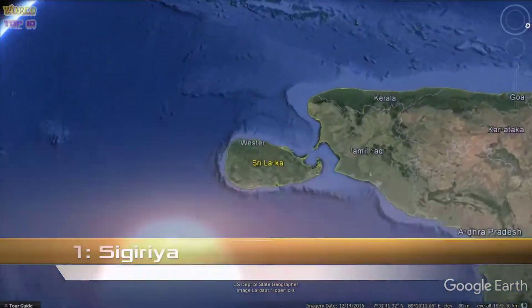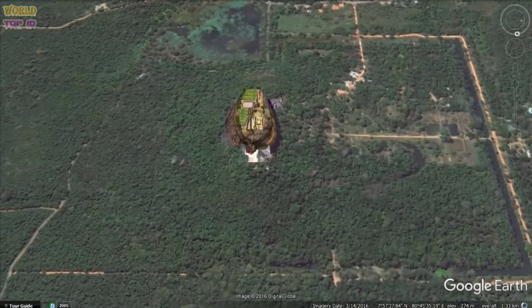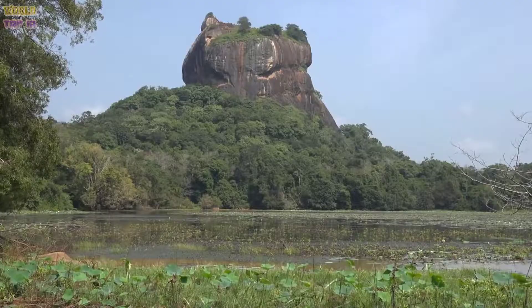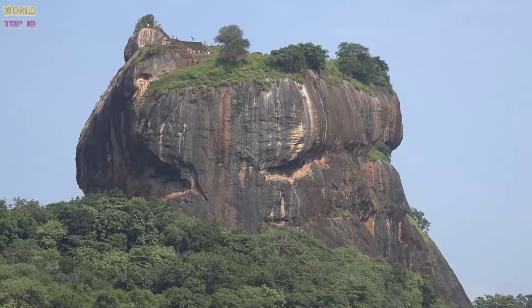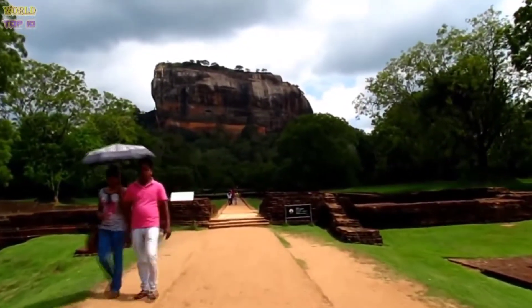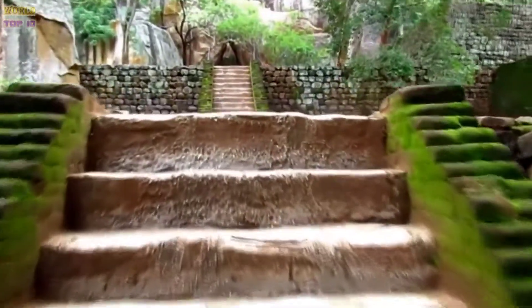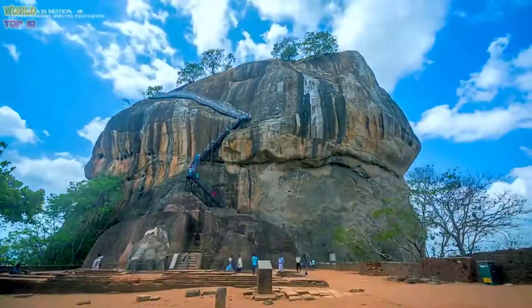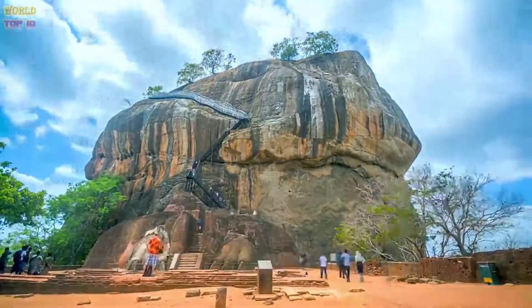Number 1: Sigiriya. Wannabe archaeologists need to put Sigiriya on their list of must-see places to visit in Sri Lanka. This ancient city is built on a steep slope, topped by a plateau almost 180 meters high. This plateau is known as Lion's Rock as it overlooks the jungles below. Access to the site is through staircases and rooms emanating from the lion's mouth. You'll also see ponds, gardens, and fountains. Locals consider the site the eighth wonder of the world. This ancient rock fortress dates back to the 3rd century BC, when it was a monastery, and was later turned into a royal residence.